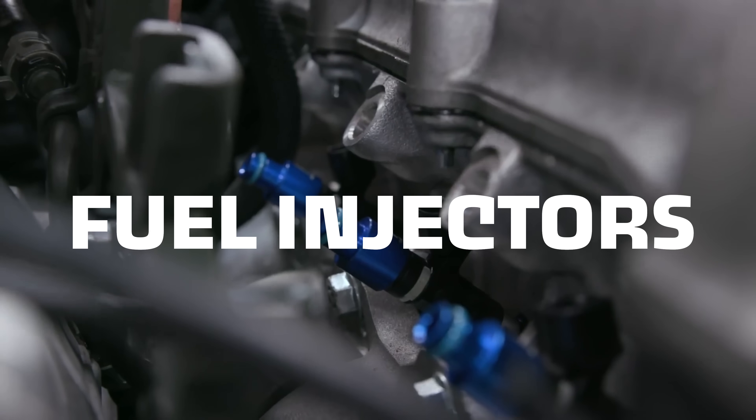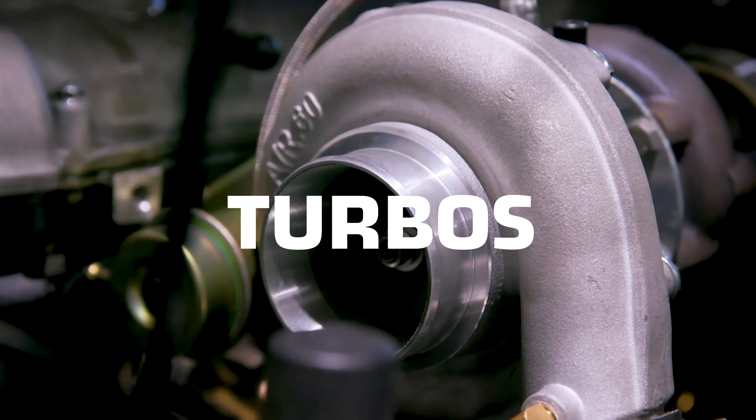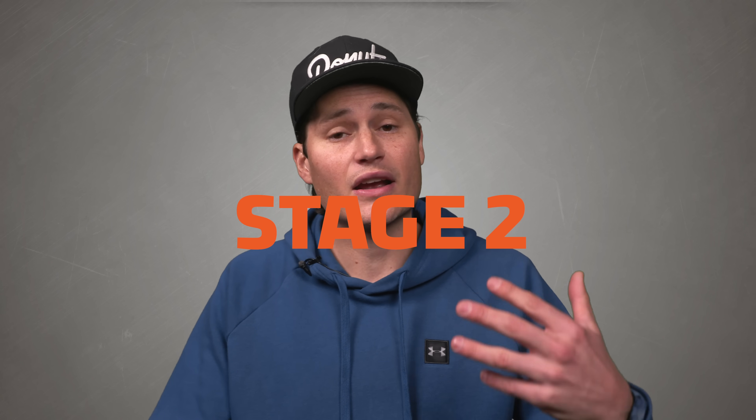An aftermarket intake might just make a better sound and not add any power. But on other cars, an intake and exhaust might work together, providing some additional power when you install both of them. More extreme upgrades like swapping out fuel injectors or turbos to deliver more fuel or air to your motor, they get called stage two. If you add a lot more fuel and a lot more air to your engine and you don't change anything else, the car won't receive any benefit — it'll actually perform worse, potentially a lot worse.